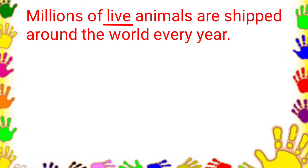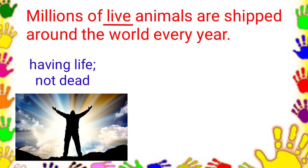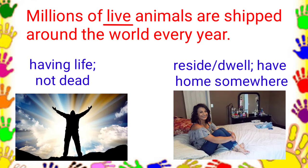Last sentence. Millions of live animals are shipped around the world every year. These are the choices: having life or not dead, and reside or dwell or to have your home somewhere. The answer is having life.